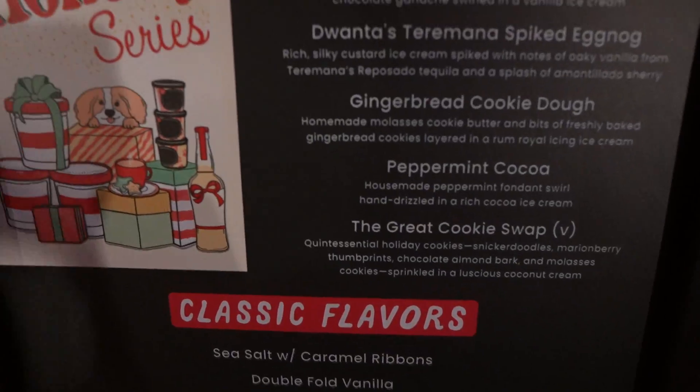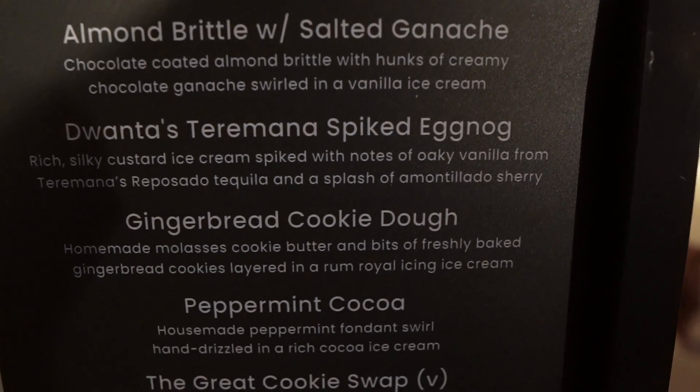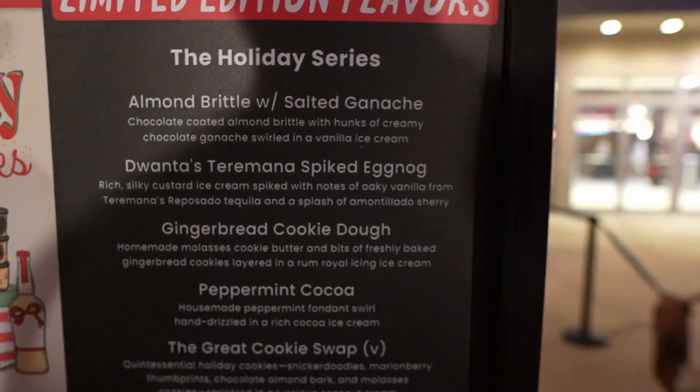Walking by Salt and Straw — the gingerbread cookie dough looks too good to pass up, so we stopped in. We're all done with our Salt and Straw ice cream. I cannot express enough how good their ice cream is — hands down one of the best I've ever had. It just opened April 20th, 2022. It is a little pricey but you're getting great quality.